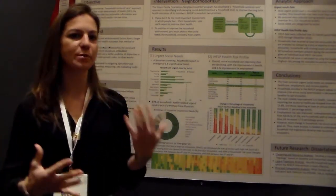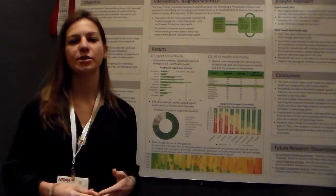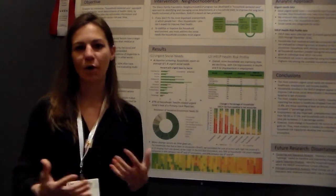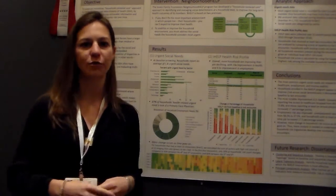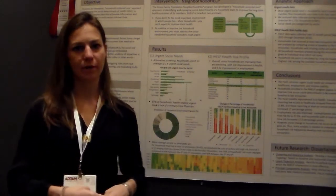It could be related to income, employment, transportation — you name it. They either refer them to community organizations providing services, apply for government benefits, or educate them on helping to mitigate whatever issues they're dealing with. The idea being: you stabilize the household, and long-term you'll improve health outcomes.